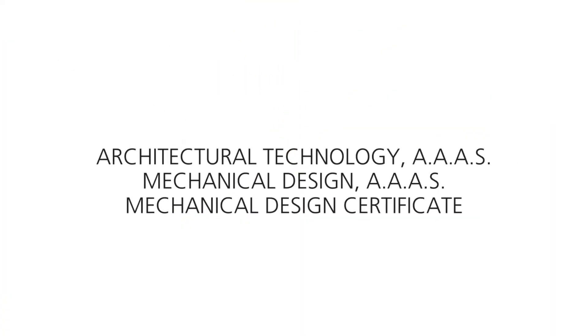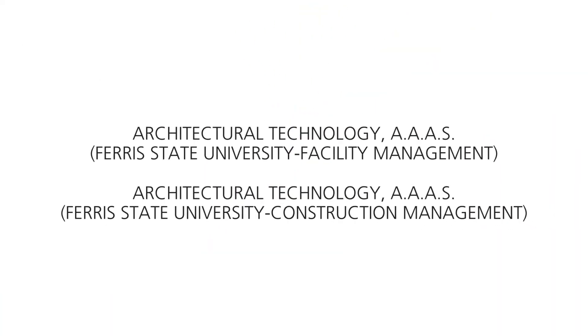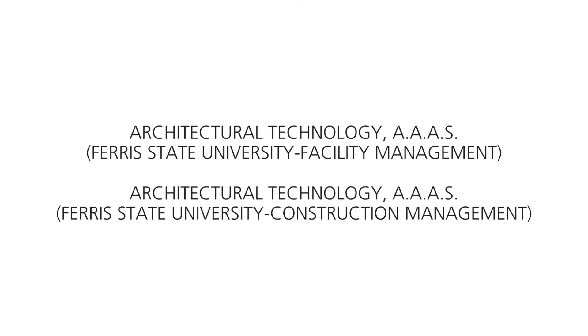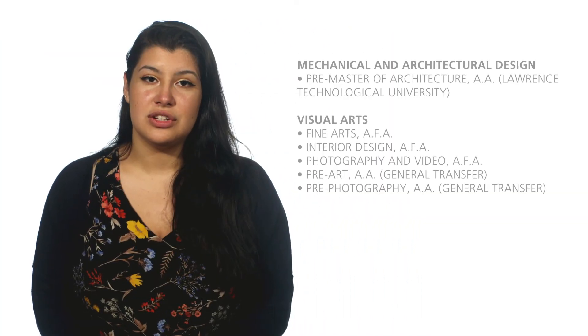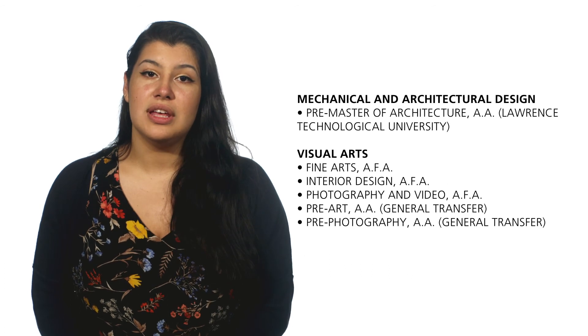Advance in your field or prepare for a career in mechanical and architectural design with one of these career-focused associate degrees or a certificate. You will be career-ready and also have the option of transferring your credits to Ferris State University to complete your bachelor's degree with these two degrees. Or, you can choose an associate degree through the visual arts department or mechanical and architectural design department, focusing solely on transferring your credits to complete your bachelor's.